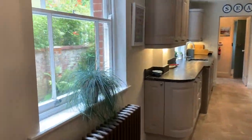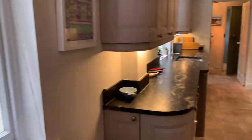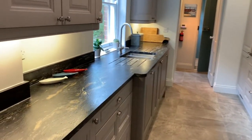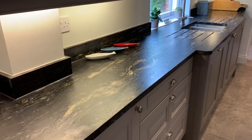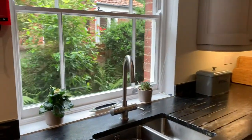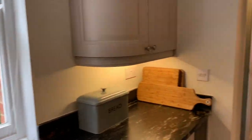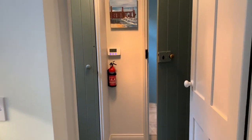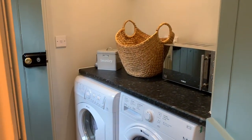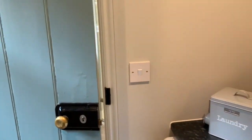Through here we have a lovely bright kitchen diner which looks out to the side of the property. This has all been newly fitted with a really cool leather-effect stone worktop - I really like that. It looks out to the side of the property, and down here you have a little utility room.